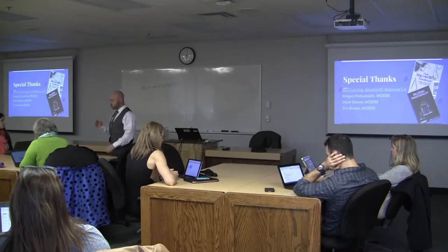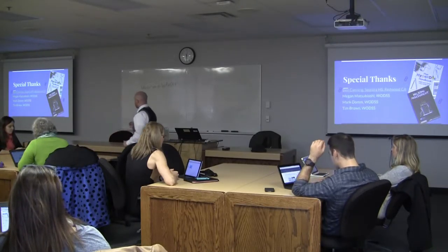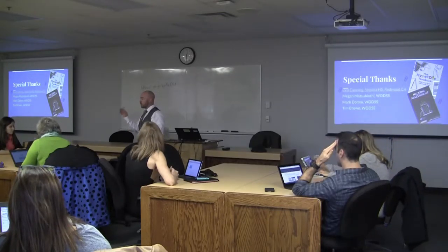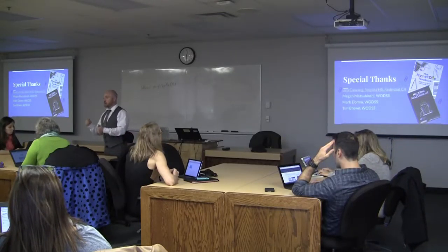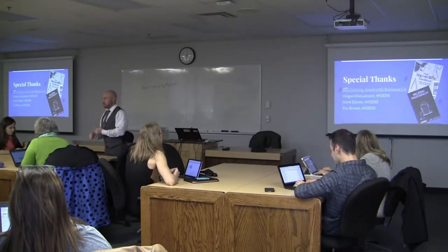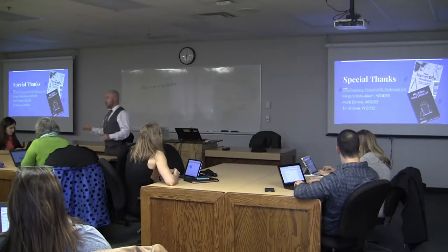It looks like you're doing what we're trying to do here at our school. And he wrote back and said, it's all yours — here it is. We have Google Slides, Google Docs, all kinds of assessments, summative and formative — they're all yours. So he has this great hub.